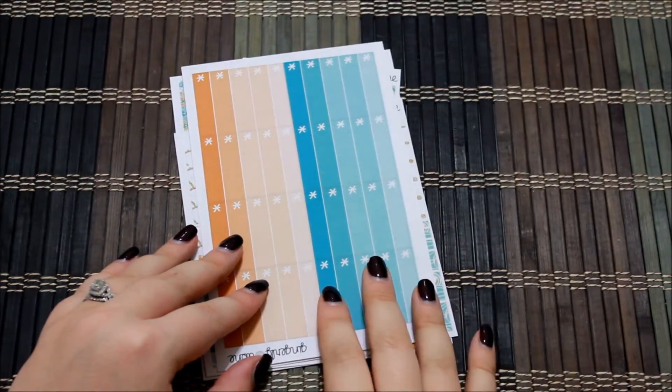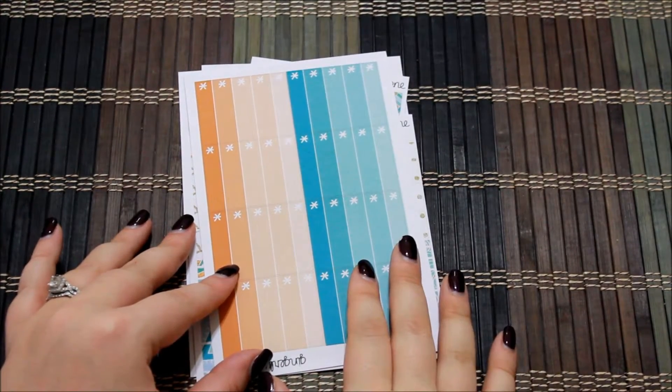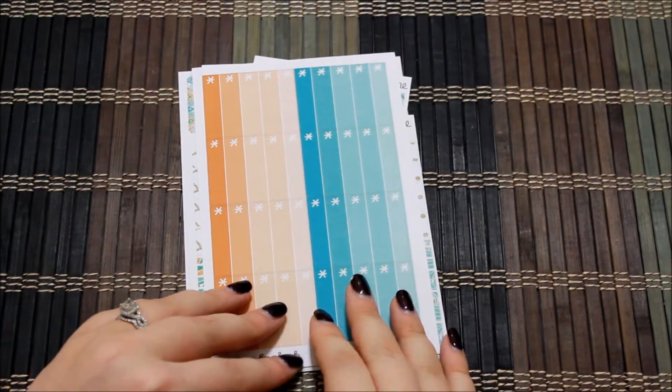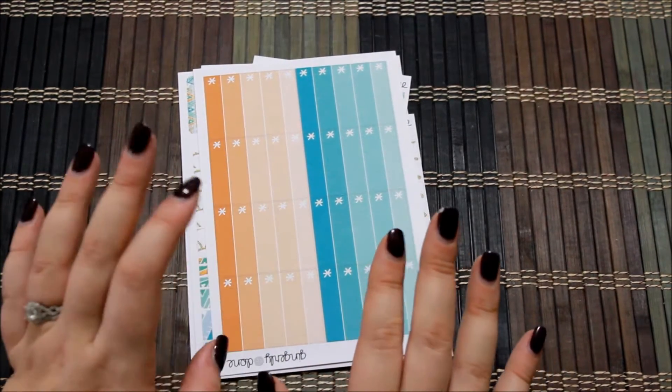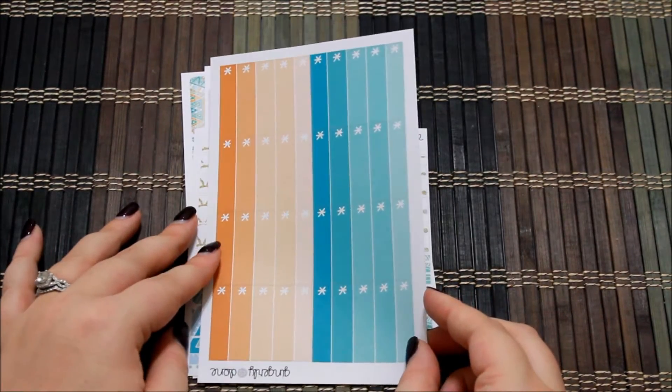On Black Friday and Cyber Monday I was looking for spreads to use for January and I came across hers, and they were breathtakingly stunning. I had to have them, so let's go ahead and see what her January kit has.